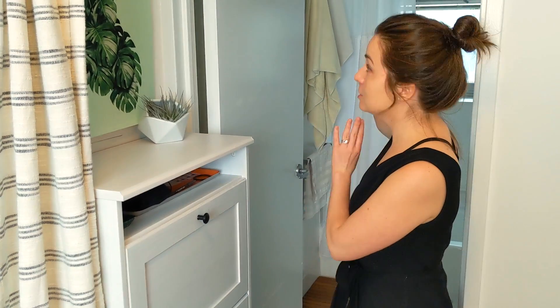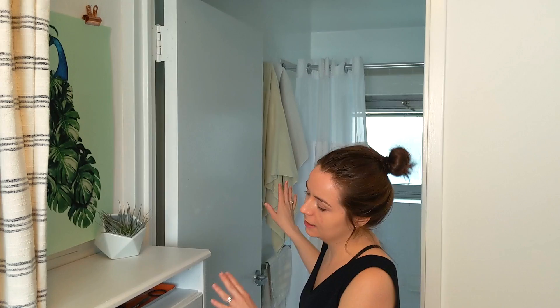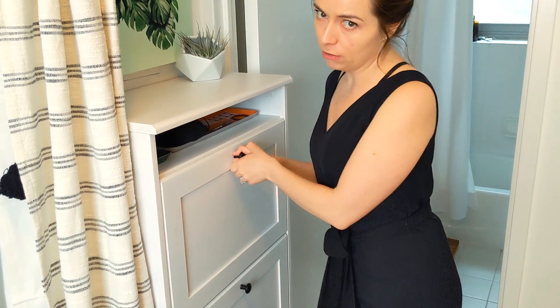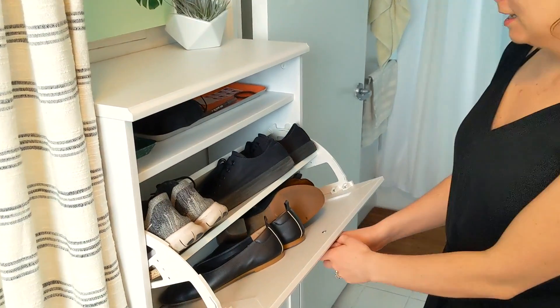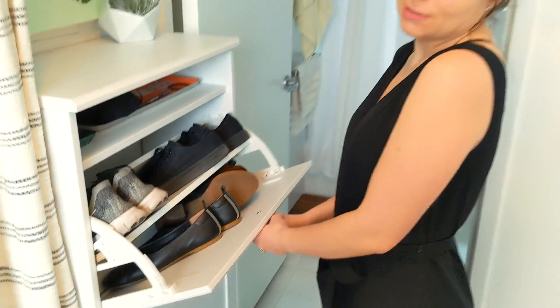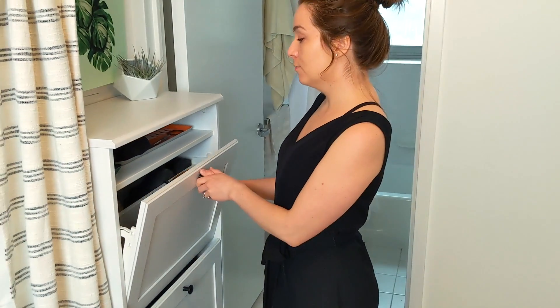We had all the shoes on the back of the door, which was really ugly, and now they're in our adorable Ikea shoe shelf, and they surprisingly all fit. Each shelf, I think, could hold about four to six pairs of shoes. I'd say overall mission accomplished.